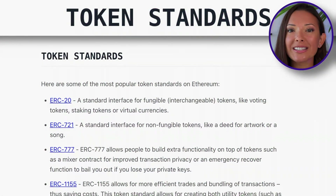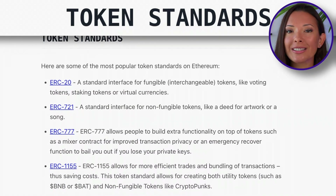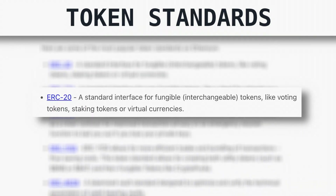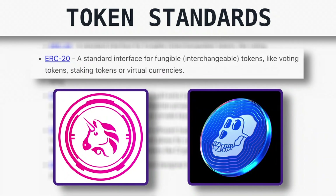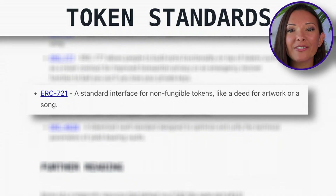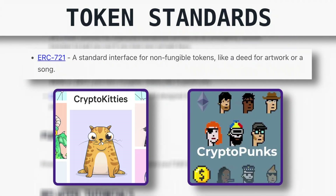First, a quick recap on Ethereum token standards. You've probably heard of ERC20, which is the dominant token standard in the Ethereum ecosystem. ERC20 coins are fungible tokens that include coins like UNI of Uniswap and APE of ApeCoin. The non-fungible token standard for Ethereum is ERC721. OG NFT projects such as CryptoKitties and CryptoPunks were all built on this standard.